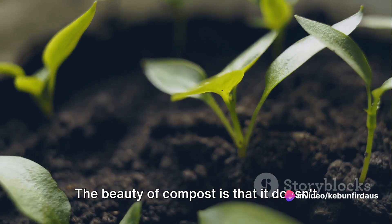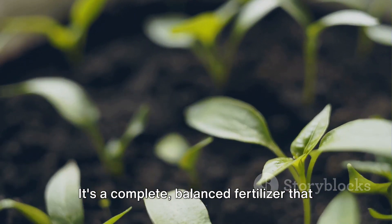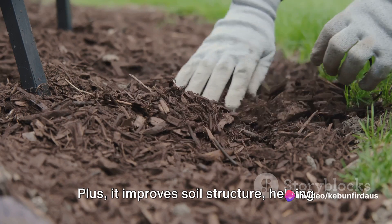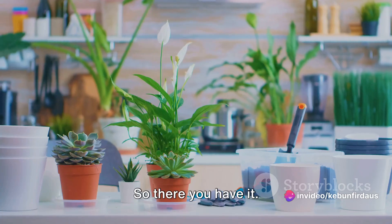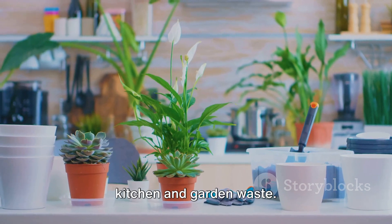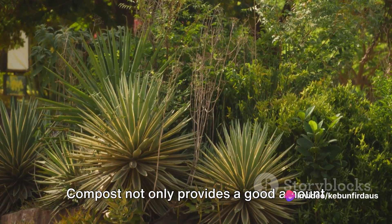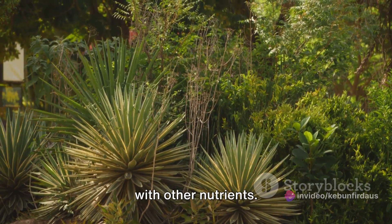The beauty of compost is that it doesn't just provide phosphorus. It's a complete, balanced fertilizer that provides a wide range of nutrients including nitrogen and potassium. Plus it improves soil structure, helping to create a loose, crumbly texture that's perfect for root growth. So compost is not just a way to recycle kitchen and garden waste — it's a powerhouse of nutrients, a soil conditioner, and a gardener's best friend.